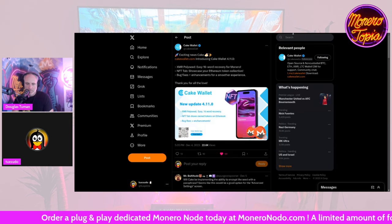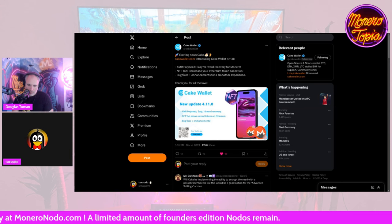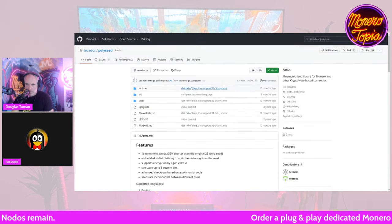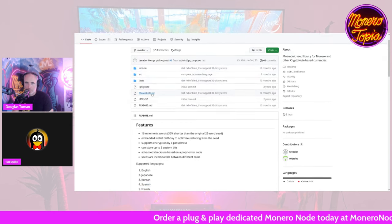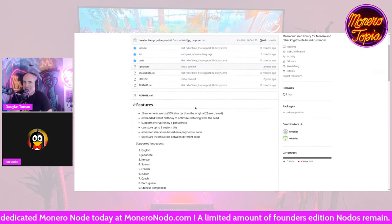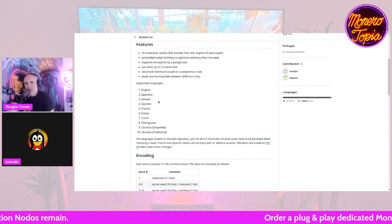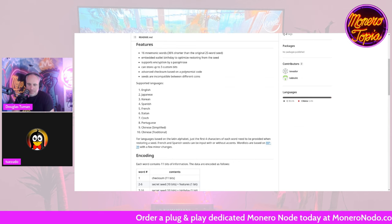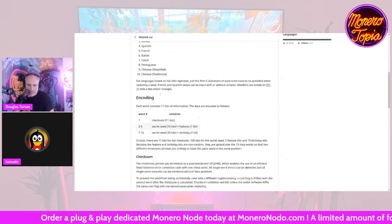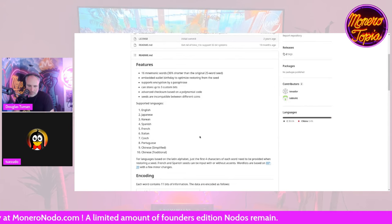If you want to know more, check out tevedore's GitHub — he has a repo for Polyseed with all the details. It also supports more languages, around 10 different ones. We really need to get tevedore back on the show — it's been years since he came on with Howard, back when they were working on RandomX together.